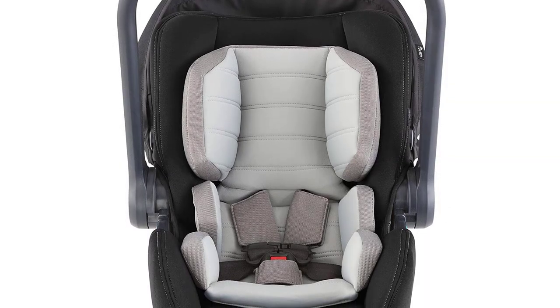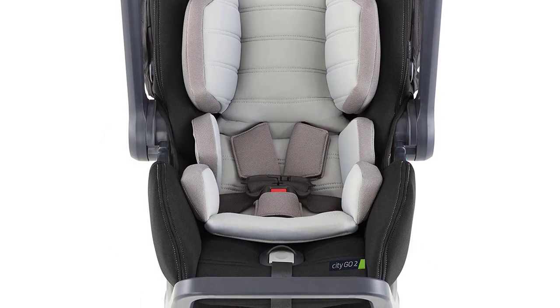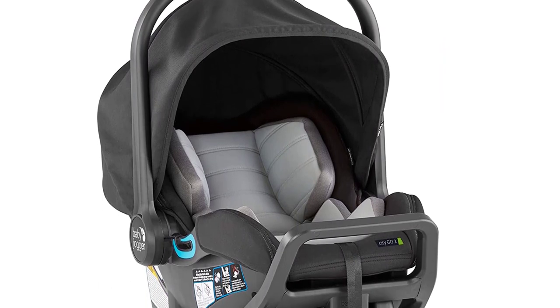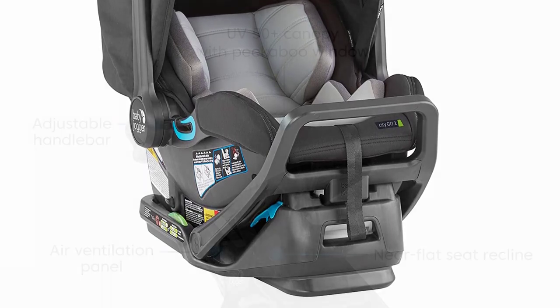The City Mini GT2 Stroller features all-terrain wheels, an adjustable handlebar, and a hand-operated parking brake, making it easy to maneuver through any terrain. The stroller also has a large canopy with UV50 Plus protection, ensuring that your baby stays protected from the sun's harmful rays.